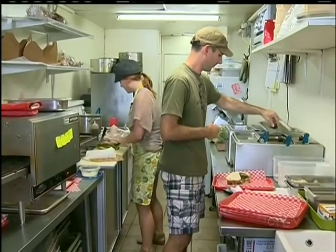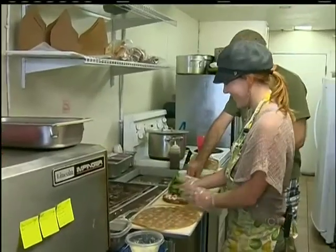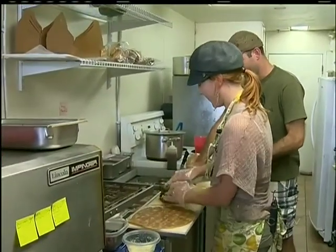Brad and Michelle are siblings. "What's it like working with your kid sister?" "I think it's great. Somebody has to be a success in the family — it's her? Oh yeah, God knows it's not me." While Brad is self-deprecating, Michelle is confident. "Who's the best sibling in your family?" "Me, for sure."